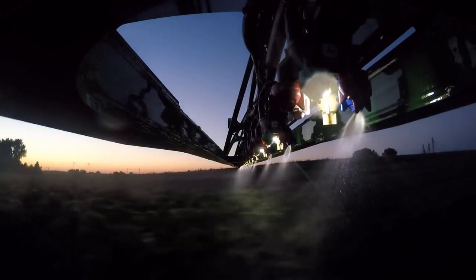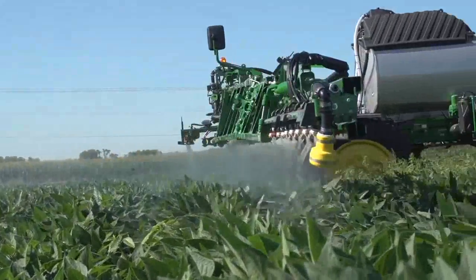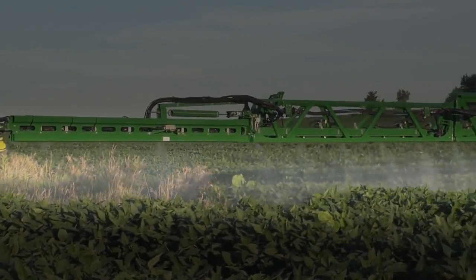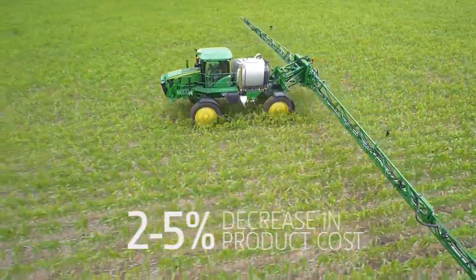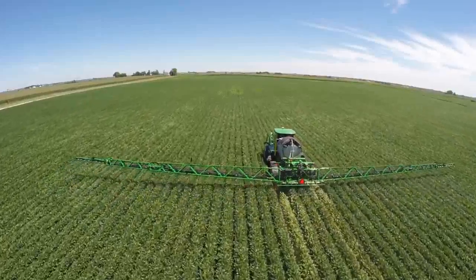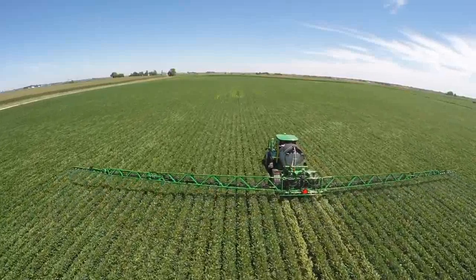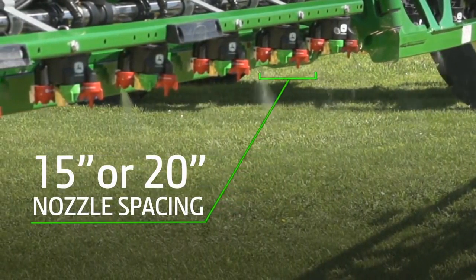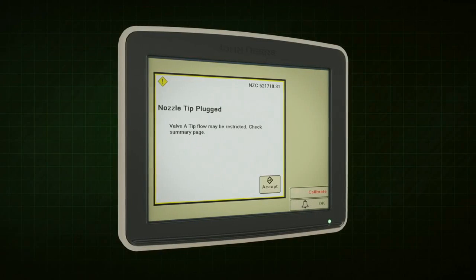With the individual nozzle control of Exact Apply, you can save two to five percent on your herbicide or pesticide versus standard sectional control. You can control the output of each nozzle right down to the 15- or 20-inch nozzle spacing.